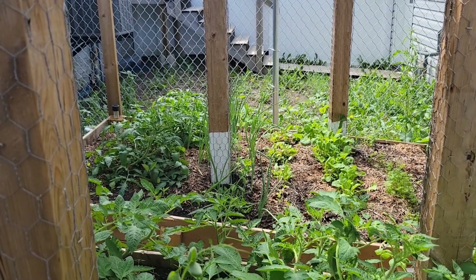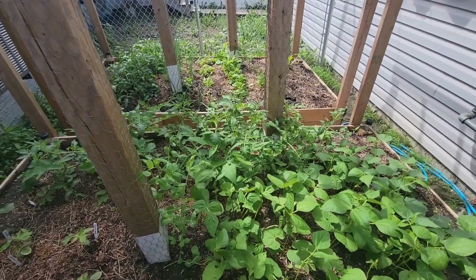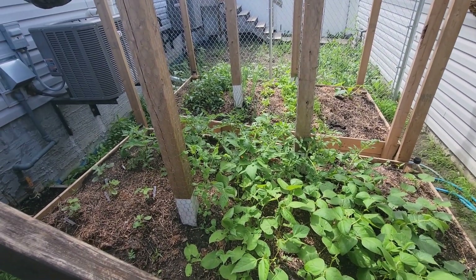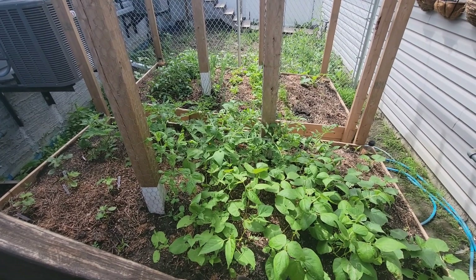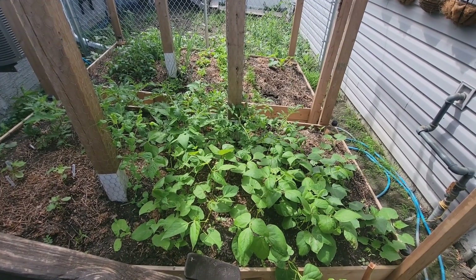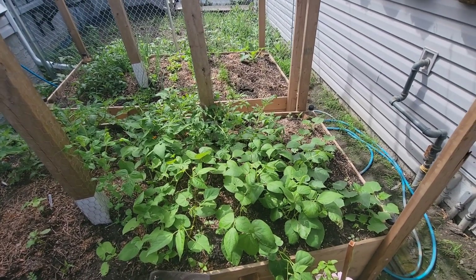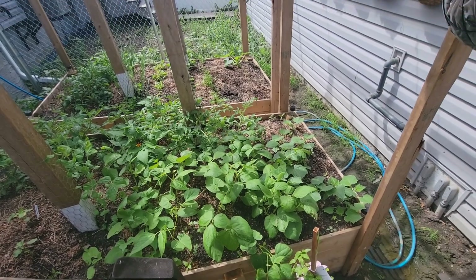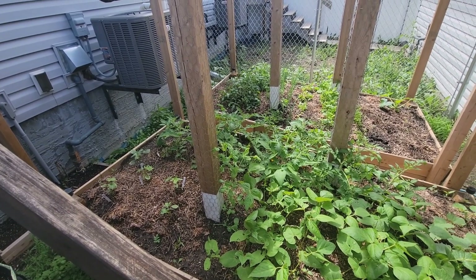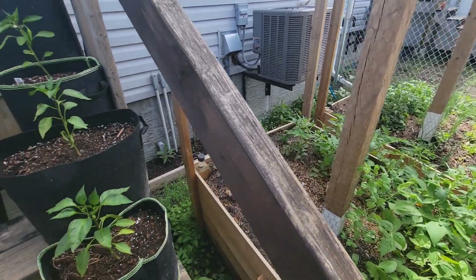Things seem to be doing pretty good. Like I said, everything's kind of flopped over right now because it rained all night, which I'm okay with because then I don't have to water. Short quick update this week because I can't do a whole lot right now until this foot heals. I know I'm complaining about it a lot — I apologize, it hurts. But yeah, that's where we're at for week two of the 2023 gardening season. With that I'll sign off and see you guys next week.